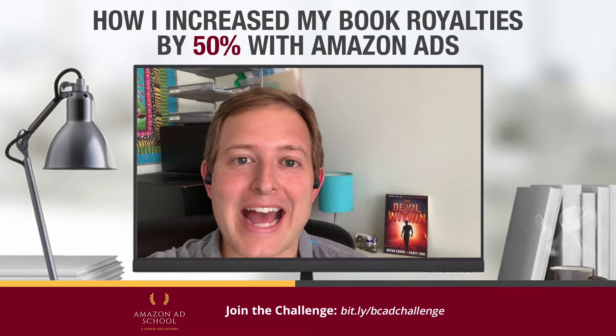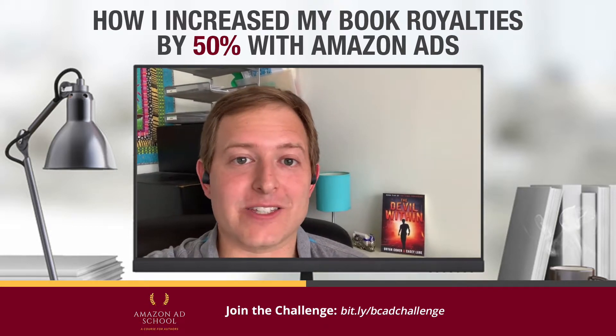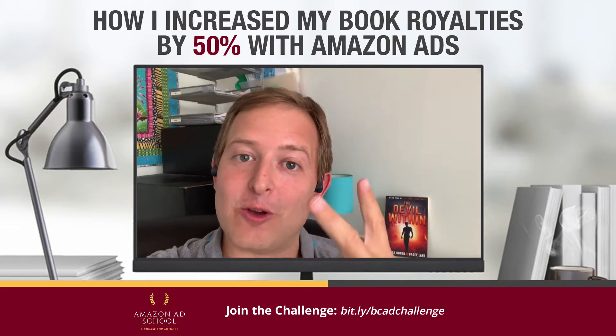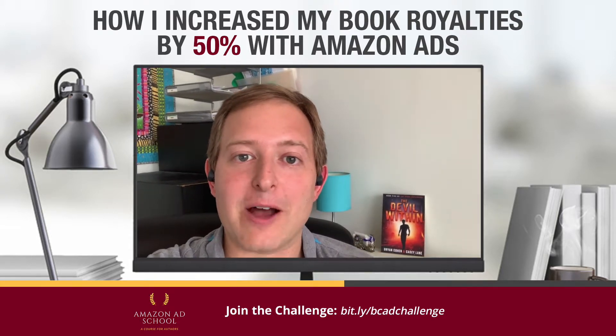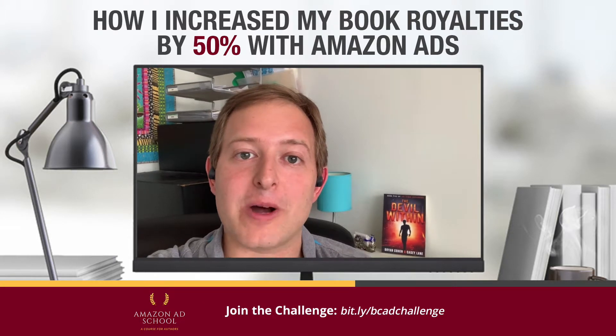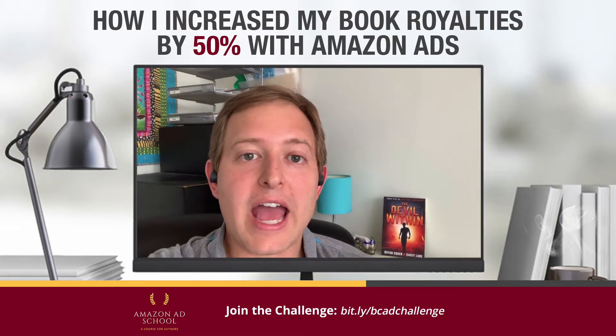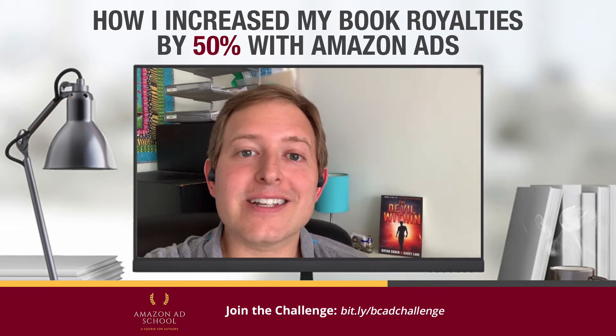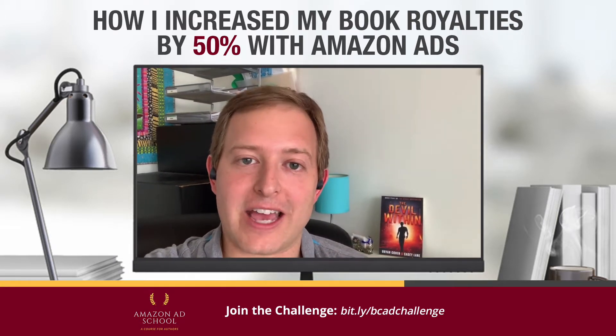The third thing is I focus not on the stats that Amazon provides, because they're not all that accurate. Instead, I have focused on two big things: my profit — how much am I spending versus how much my royalties are — and conversion: how many clicks does it take for me to actually get a sale?